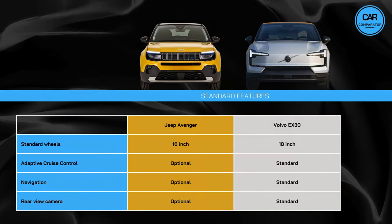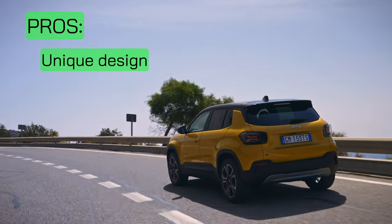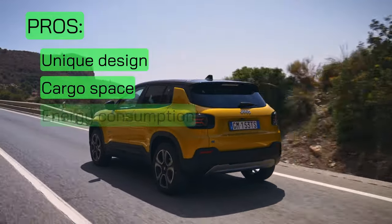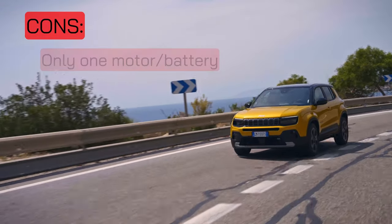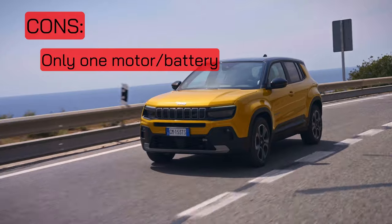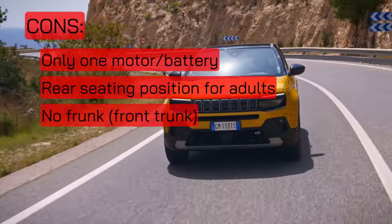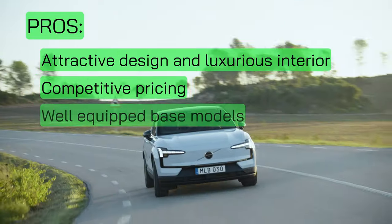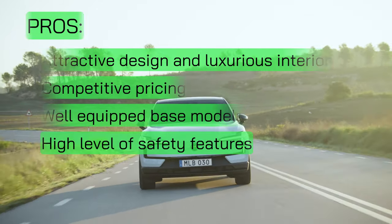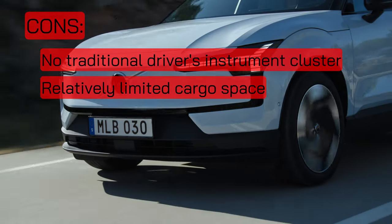As we're approaching the end of this video, it's time to summarize some pros and cons of both cars. Starting with the Jeep, the Avenger boasts a unique design that pays homage to Jeep's heritage, making it stand out on the road. Additionally, it offers good boot space for its segment, along with low energy consumption and a commendable WLTP range. However, the Avenger is only available in one motor and battery setup, lacking options for long-range or performance variants. Additionally, adults may find the rear seating position uncomfortable, and there's no frunk available. The Volvo EX30 impresses with its attractive design and luxurious interior, offering competitive pricing and well-equipped base models, along with a high level of safety features. On the flip side, the absence of a traditional driver's instrument cluster and relatively limited cargo space may be considered drawbacks for some buyers.